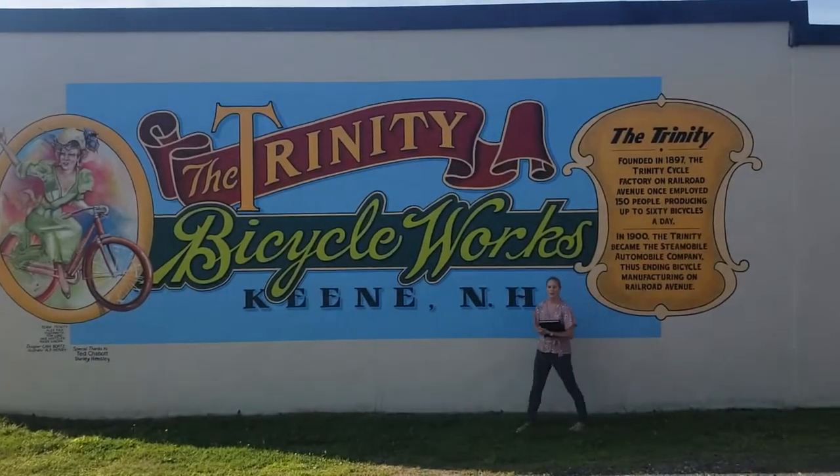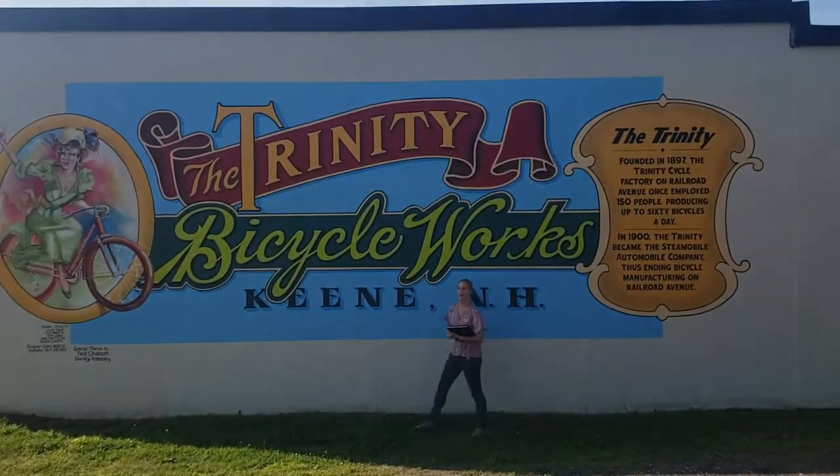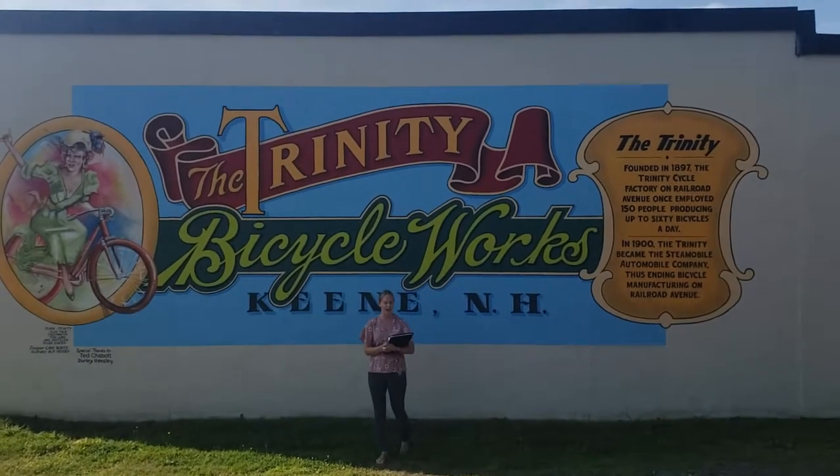Good morning, everybody. Welcome to another episode of On the Road with Andrea. I'm Andrea Thompson, Marketing Manager at Sero Pro, Cheshire County, Wimbledon, Windsor Counties.